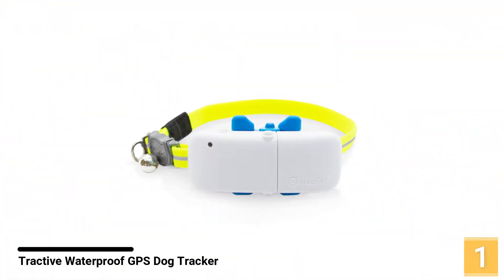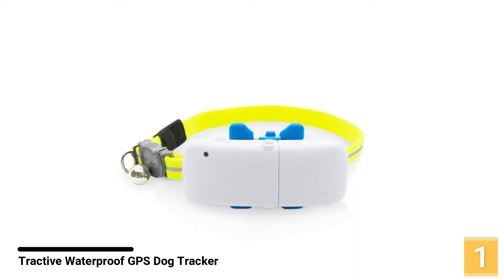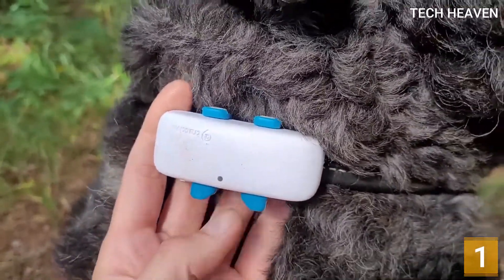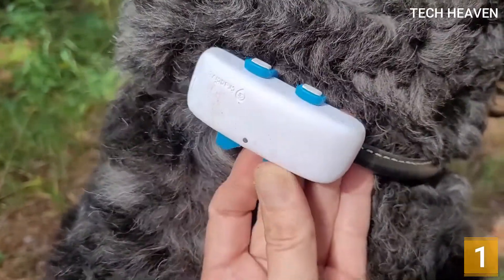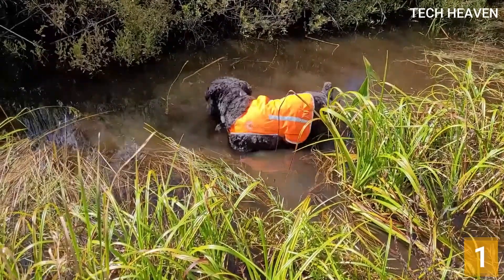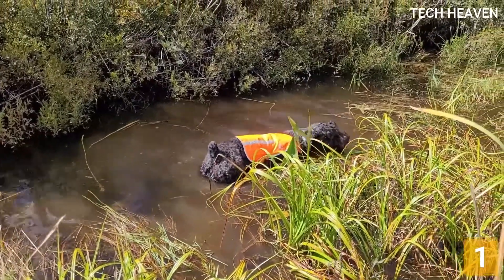Number 1: Tractive Waterproof GPS Dog Tracker. Tractive GPS is highly durable and resistant to impact. The manufacturer claims it is virtually indestructible, and upon inspecting its clever design and testing it ourselves, we can say that seems like a valid claim. The device is rated IPK7, which means it is not only resistant to water but can withstand immersion of up to 3 feet — 1 meter — for up to 30 minutes.